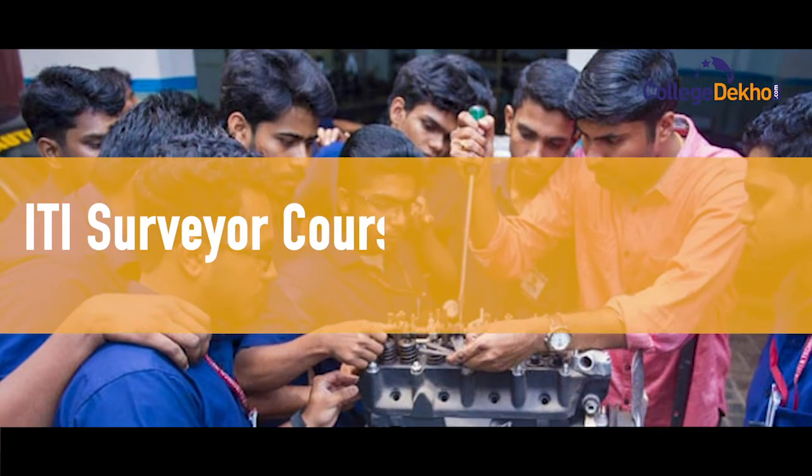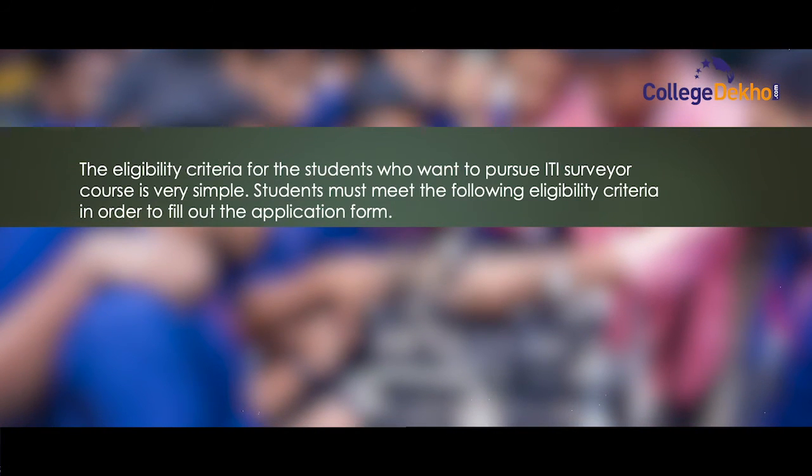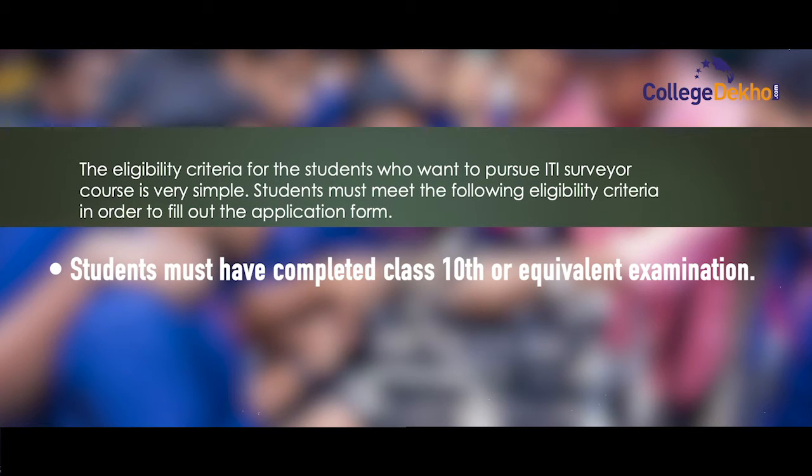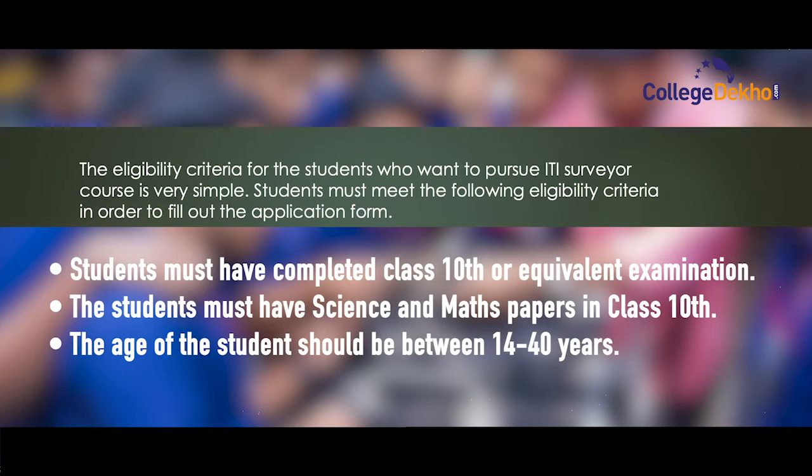The ITI Surveyor course eligibility criteria is very simple. Students must have completed class 10th or equivalent examination, and must have science and maths in class 10th. The age of the student should be between 14 to 40 years.